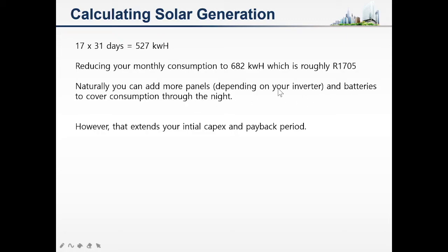If you add more panels and also add batteries, batteries are going to help you on cloudy days and at night. That will obviously reduce your monthly buy from the utility, which is Eskom or your municipality.